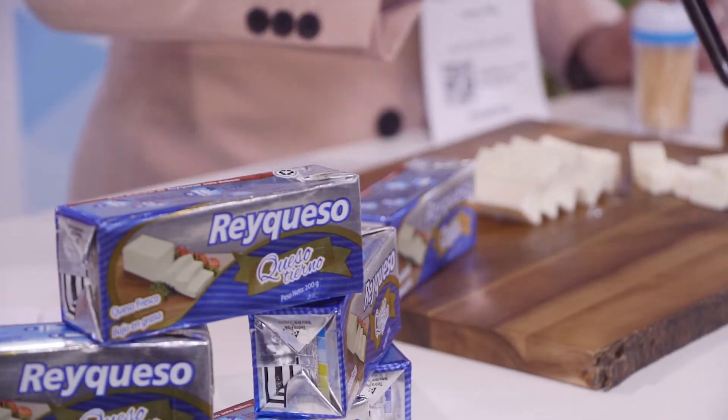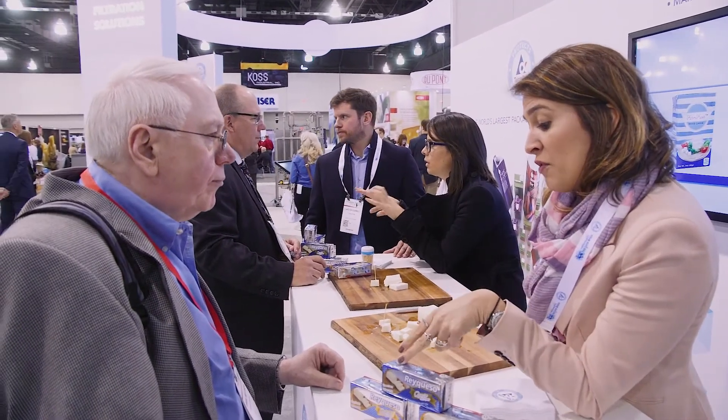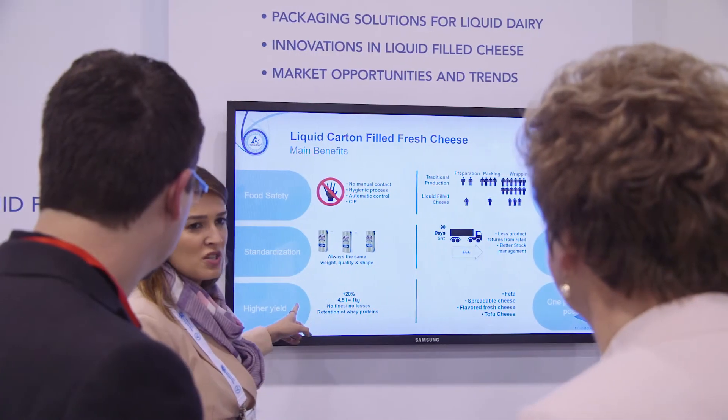It's our first cheese in all of America. It's a fresh cheese, which is a high-moisture cheese. It's an innovation — a completely different way of making cheese and presenting cheese to consumers and clients. They've never seen a cheese packed in a box. Higher yield normally in regular production — the industry uses almost 6.5 to 7 liters of milk to produce one kilo of cheese.